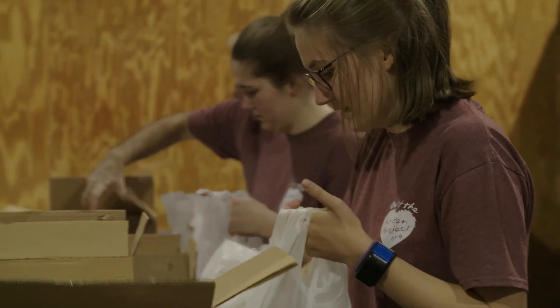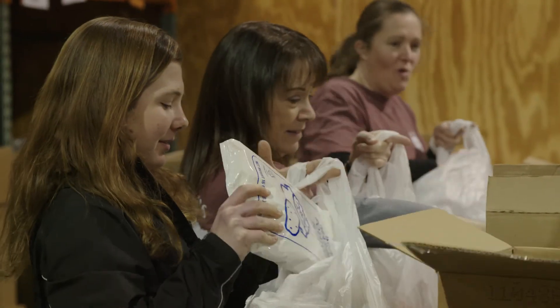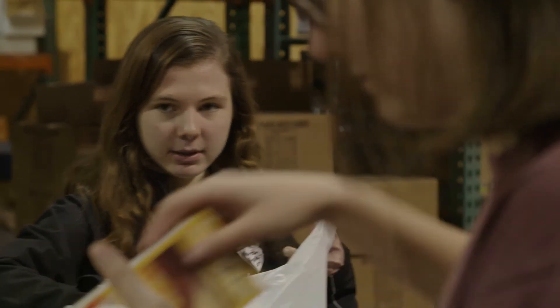Lastly, and most importantly, have fun. Take this opportunity to get to know the other people who have chosen to spend two hours of their time helping us feed children.